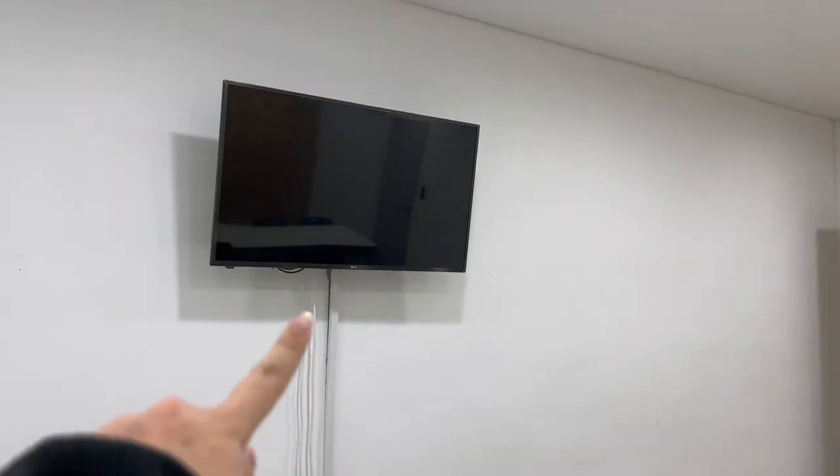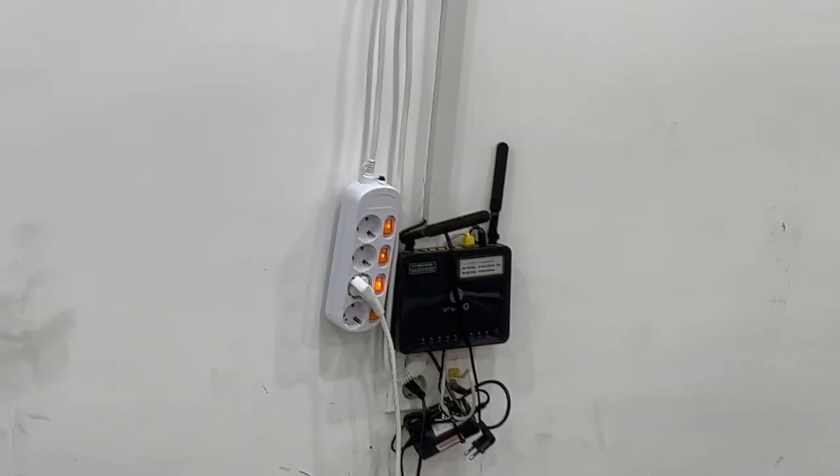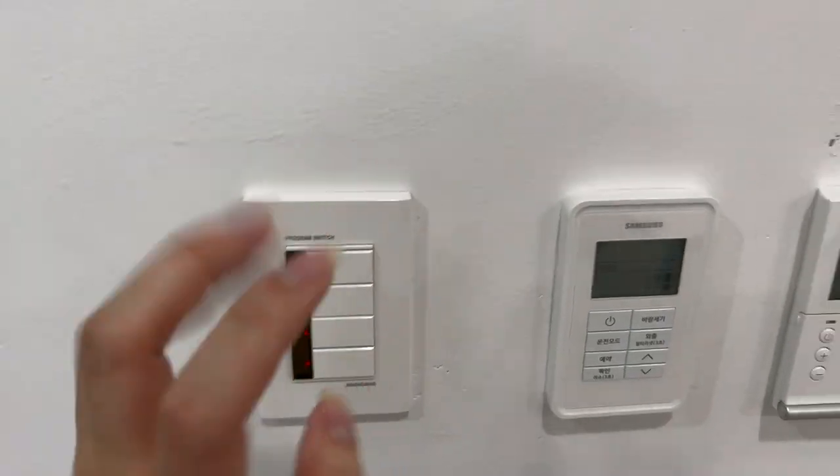I want to see that TV but I don't think it turns on — I've never seen it on before. It might just be unplugged. You can also control the lights in here.